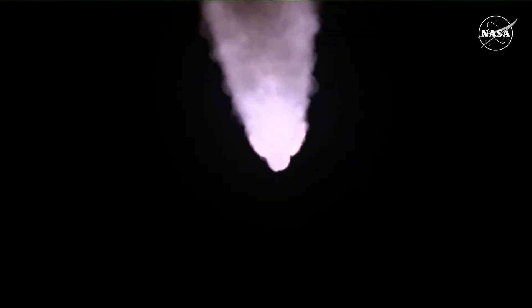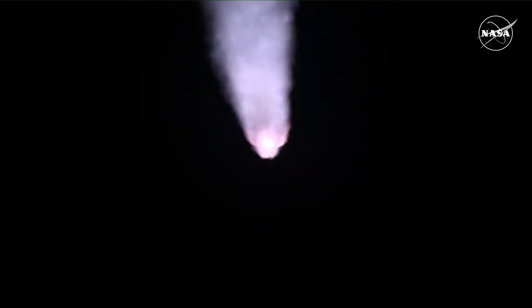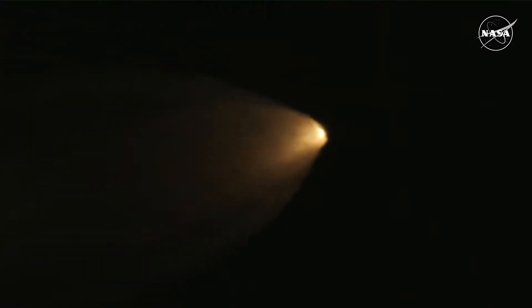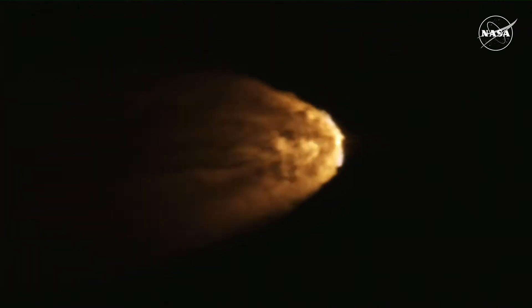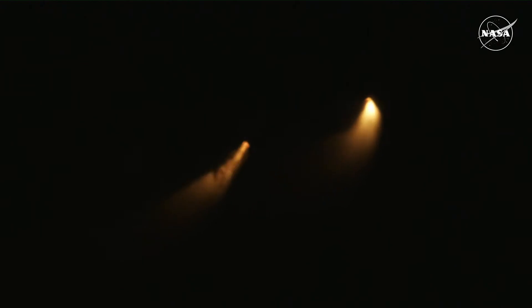Again quiet here in Mission Control Houston as teams continue monitoring the flight of Artemis I. We're now 16 miles downrange from the launch pad at Kennedy Space Center, traveling over 2,800 miles per hour. Standing by for solid rocket booster jettison. Confirmation that the solid rocket boosters have separated — these 177-foot boosters. Now the core stage continues to power the flight of Orion.